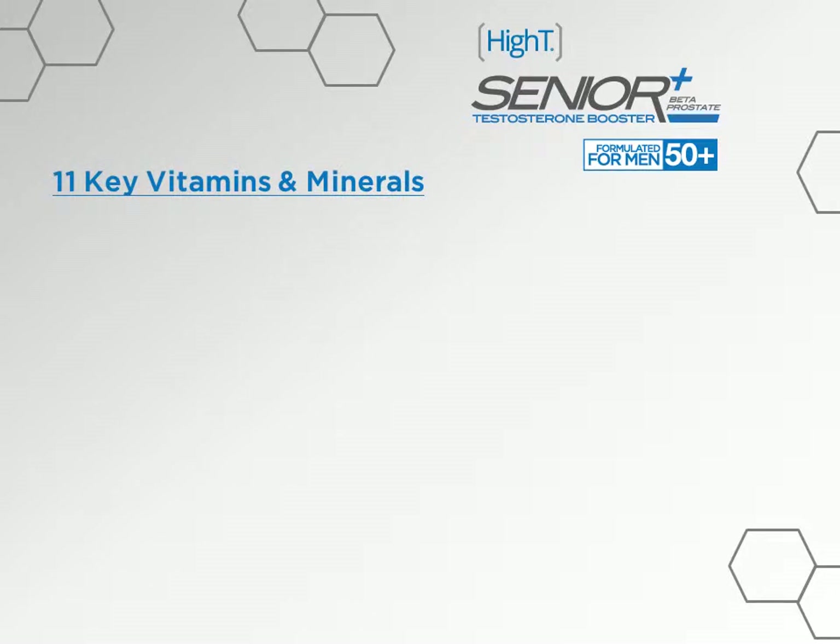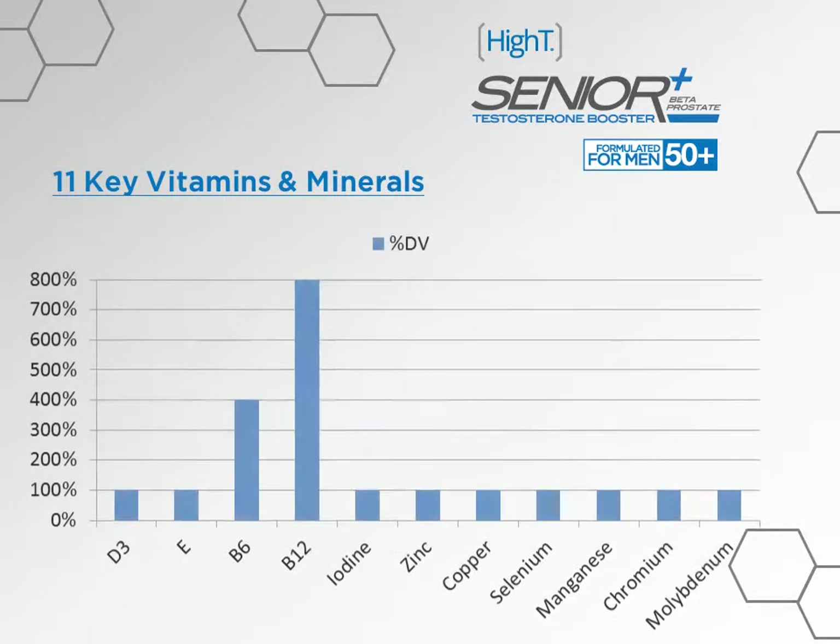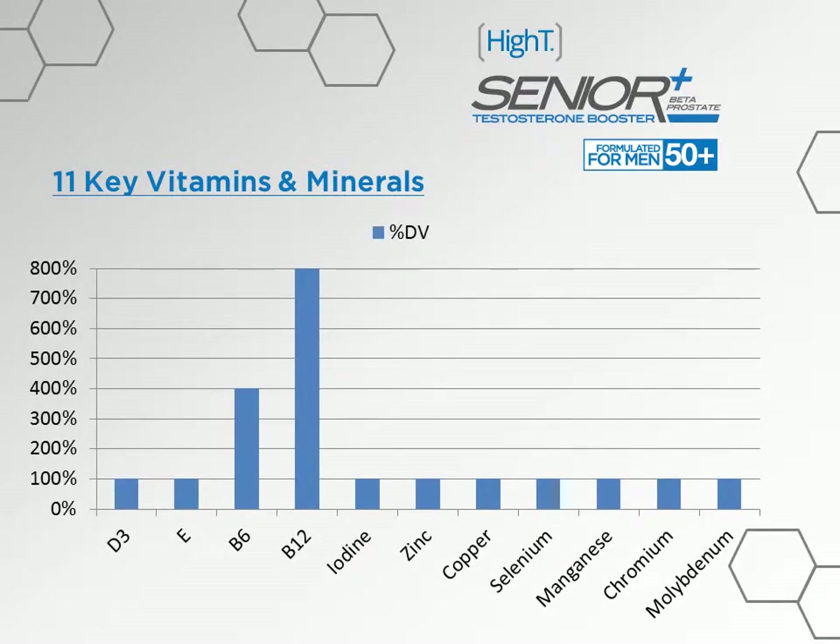As we age, our ability to absorb essential vitamins and minerals from food becomes more difficult. Not only that, as men age we actually need more of those nutrients for optimal health. We formulated High T Testosterone Booster Plus Beta Prostate with this in mind, researching 11 of the most essential vitamins and minerals needed to support normal testosterone levels, healthy prostate function, and overall health in men 50 years and older.